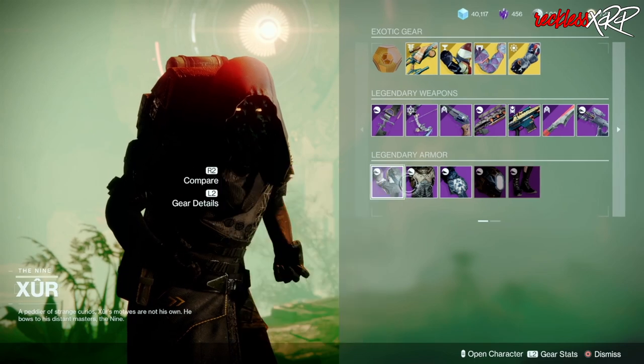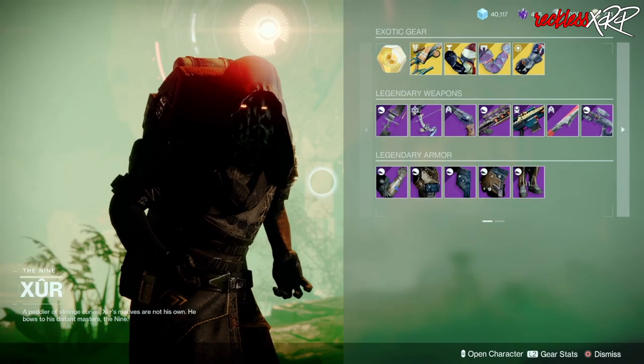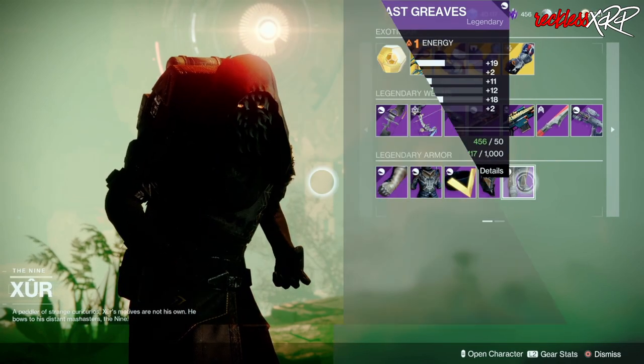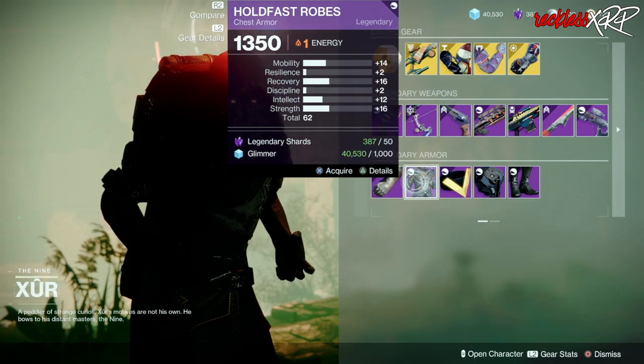For Hunter Legendary Armor, go ahead and pick up this helmet as well as these boots. For Titans, go ahead and pick up these boots. And if you're a Warlock that likes mobility, go ahead and pick up these gloves as well as this chest piece.